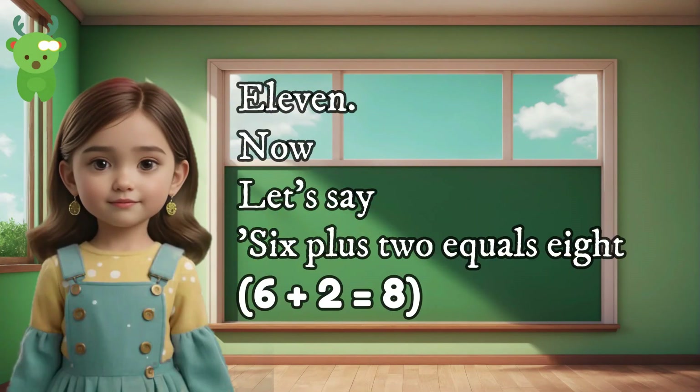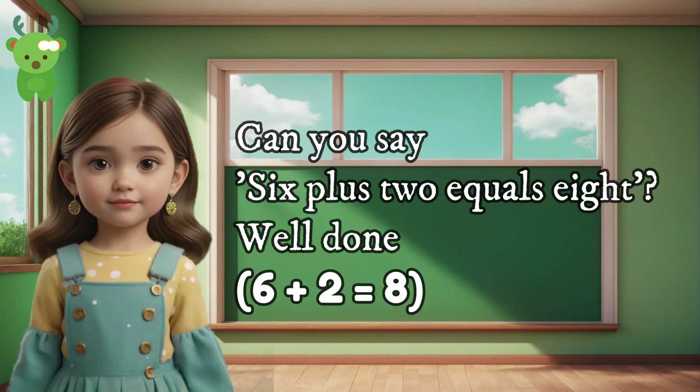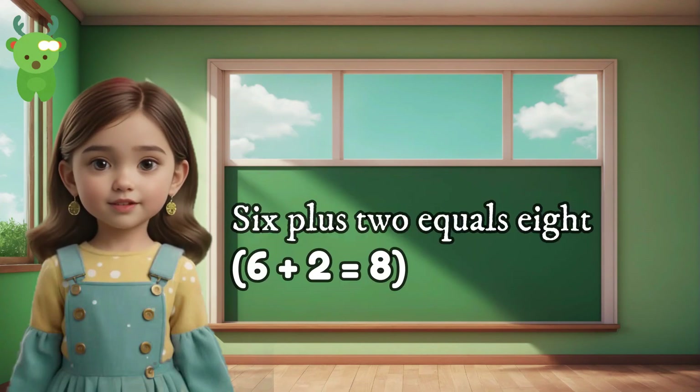11. Now let's say 6 plus 2 equals 8. Can you say 6 plus 2 equals 8? Well done. 6 plus 2 equals 8. 6 plus 2 equals 8.